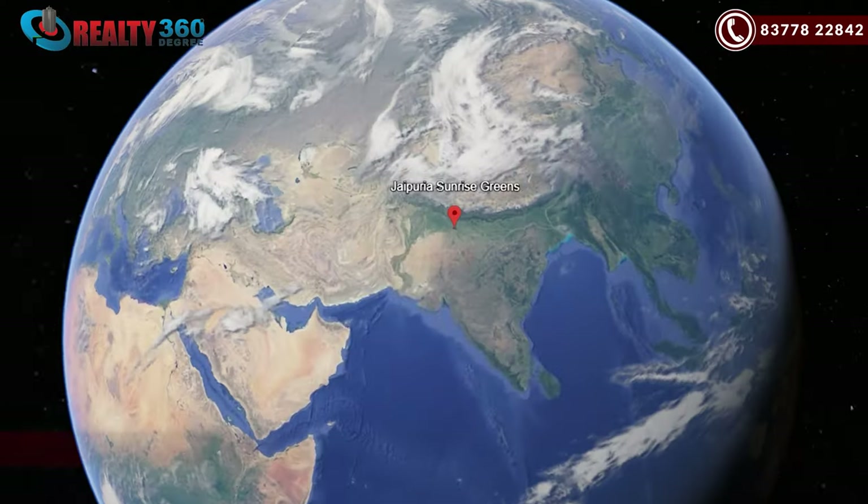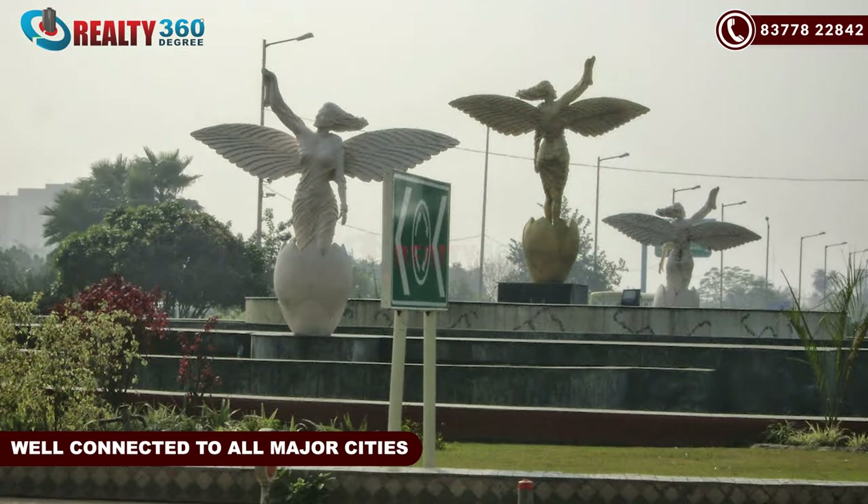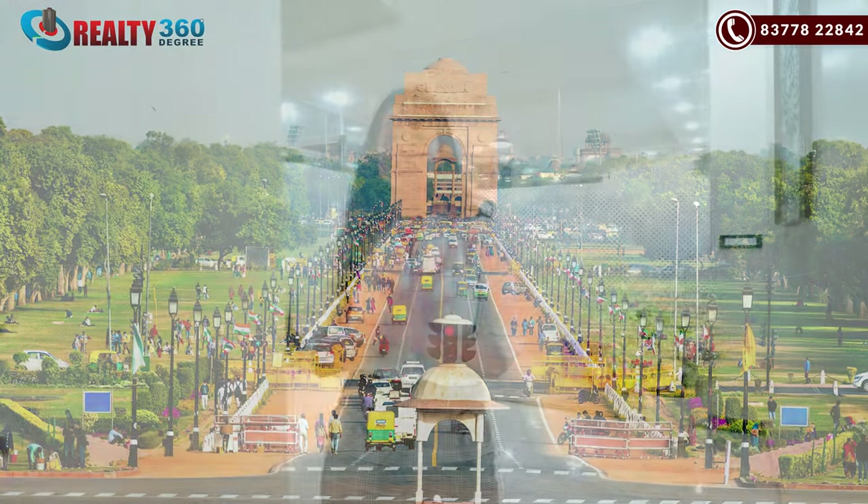I will tell you about this project. Divyansh Onyx is a residential project which is located in Jai Puriya Sunrise Greens, bang on NH24. Here, you get a lot of connectivity — Noida, Greater Noida, Noida Extension, and Delhi. All of these places you get very easy connectivity. Hardly, these places will remain within 15-20 minutes.